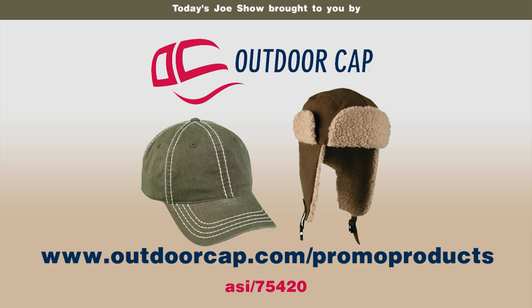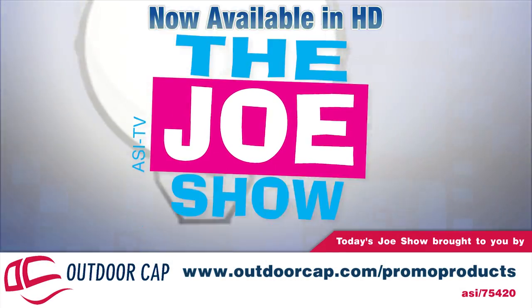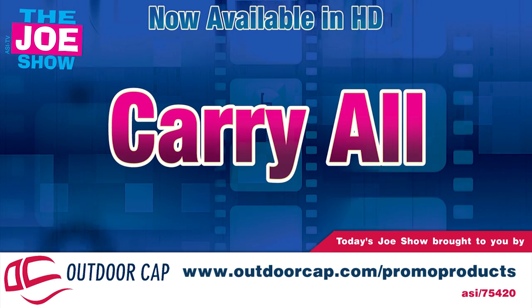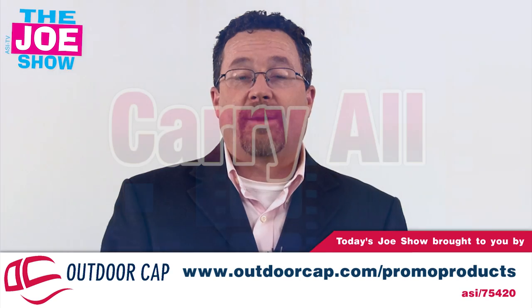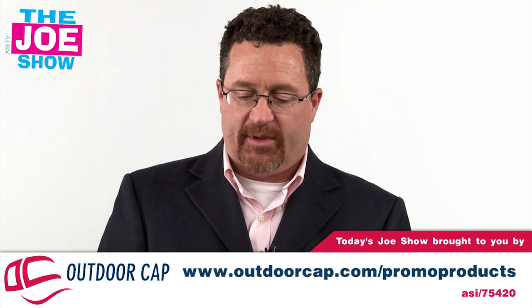Today's Joe Show is sponsored by Outdoor Cap. Hi, I'm Joe Hale, you're watching the Joe Show. Today on the Joe Show we have a number of different carry-alls. We're going to start with this first one.